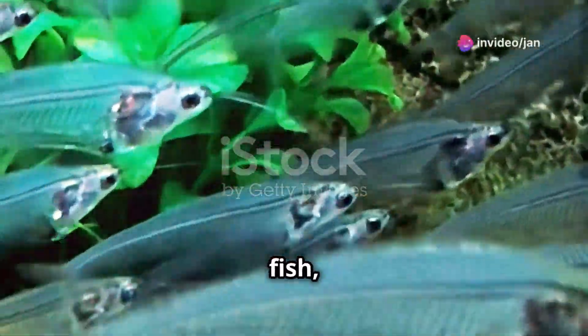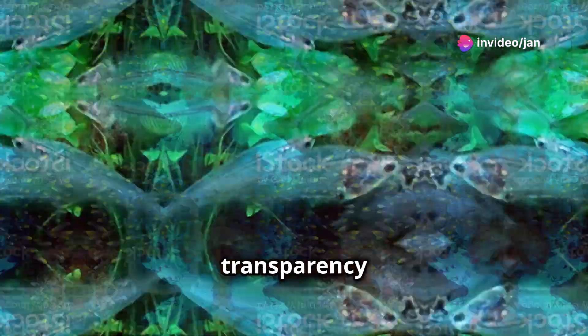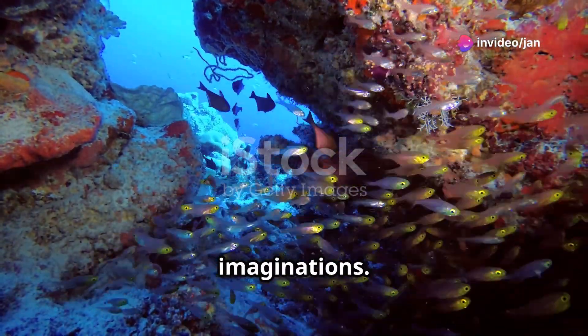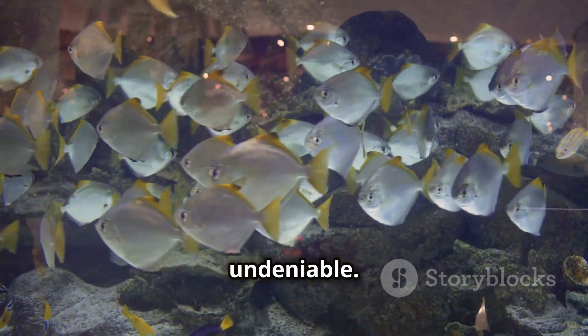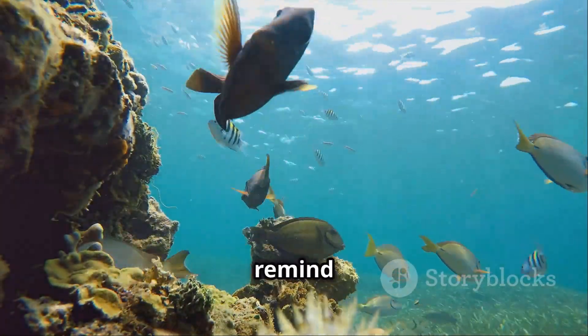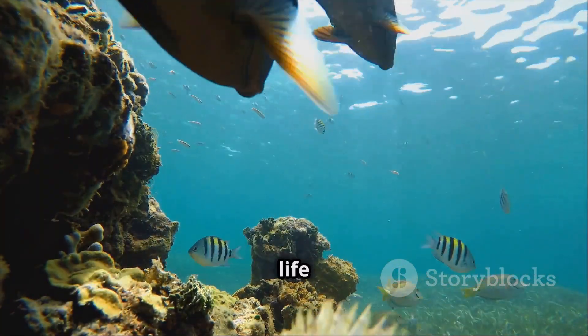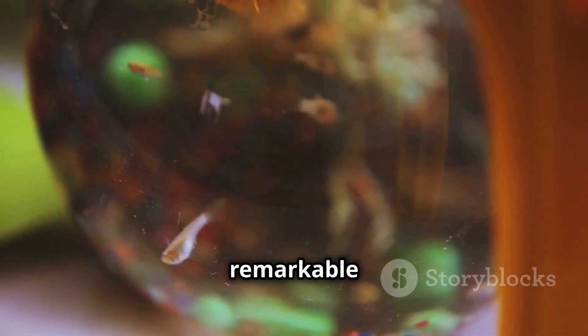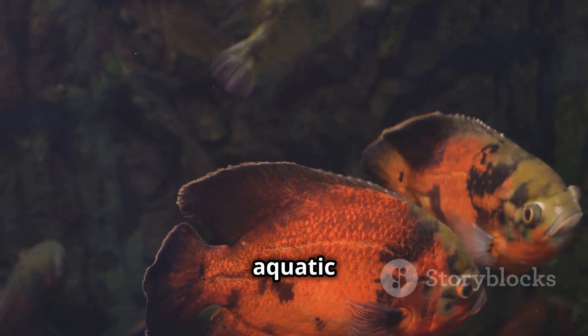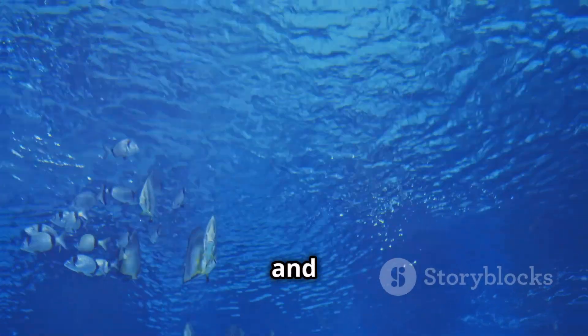The glassfish, with its remarkable transparency and surprising humor, has captured our imaginations. Whether admired in an aquarium or marveled at in the wild, its unique appeal is undeniable. These transparent wonders remind us of the incredible diversity of life beneath the water's surface. Let us appreciate the glassfish for the remarkable creature it is — a tiny jewel of the aquatic world, shimmering with beauty and mystery.